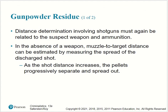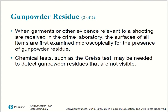Gunpowder residue distance determination involving shotguns must again be related to the suspect weapon and ammunition. In the absence of a weapon, muzzle-to-target distance can be estimated by measuring the spread of the discharged shot — as the shot distance increases, the pellets progressively separate and spread out. When garments or other evidence relevant to a shooting are received in the crime laboratory, all items are first examined microscopically for the presence of gunpowder residue. Chemical tests, such as the grease test, may be needed to determine gunpowder residues that are not visible.